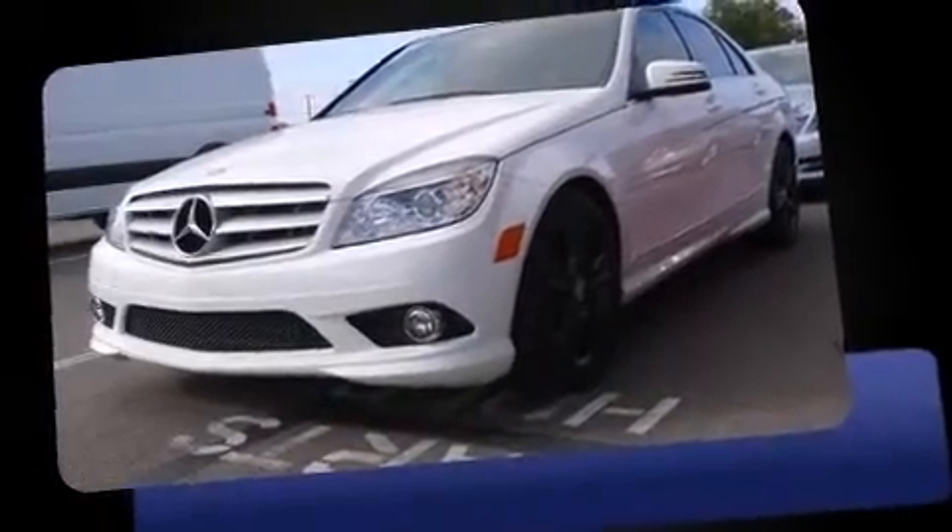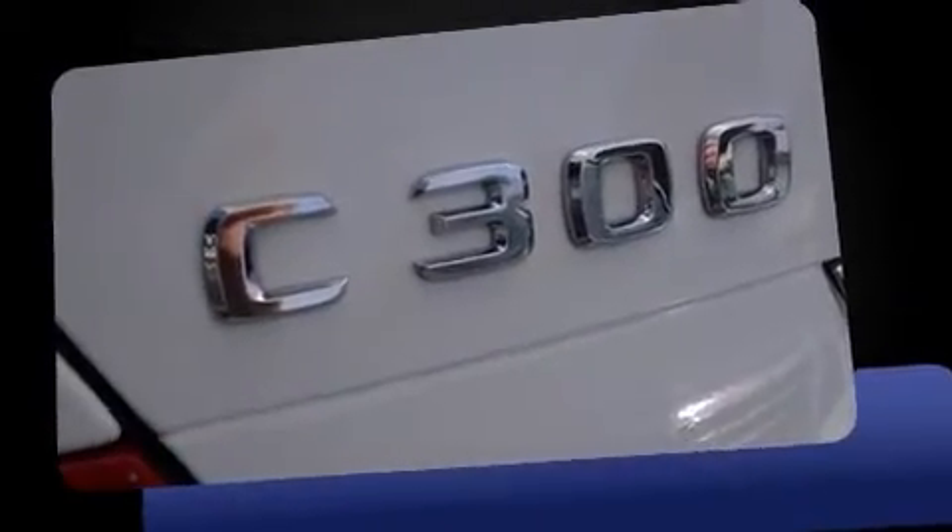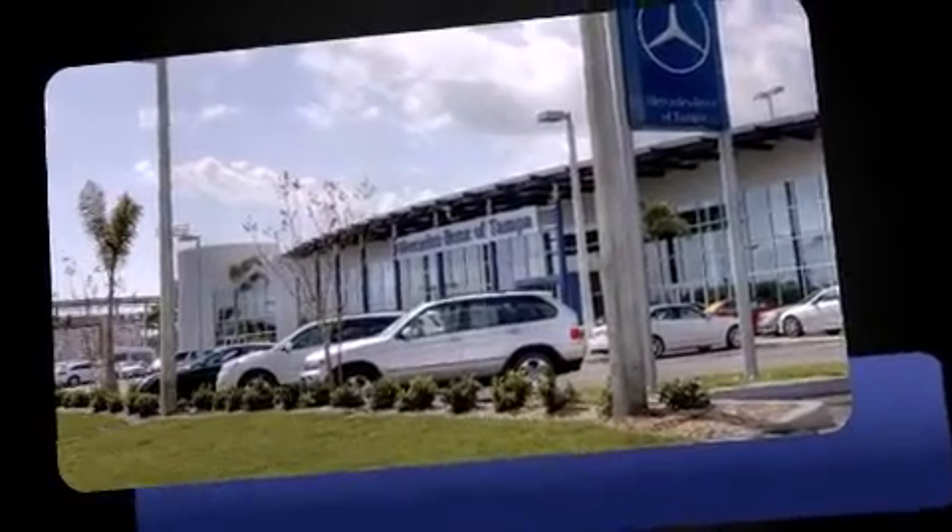Here's a great deal on a 2010 Mercedes-Benz C-Class. This four-door, five-passenger sedan just recently passed the 50,000 mile mark. It features an automatic transmission, rear-wheel drive, and a three-liter six-cylinder engine.